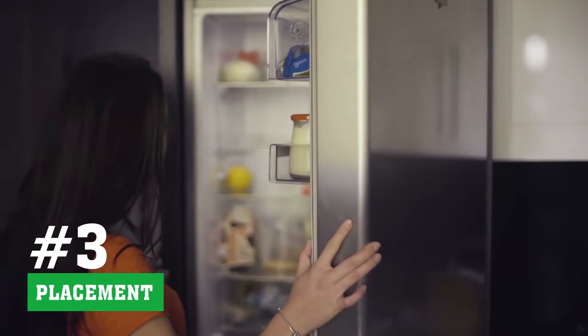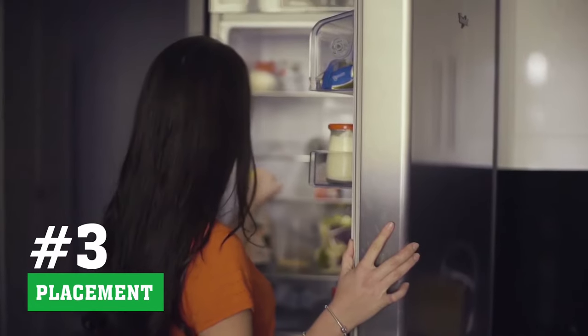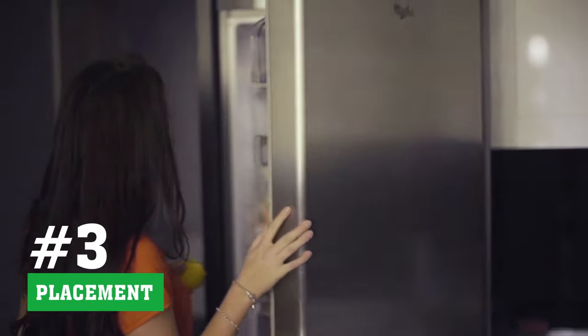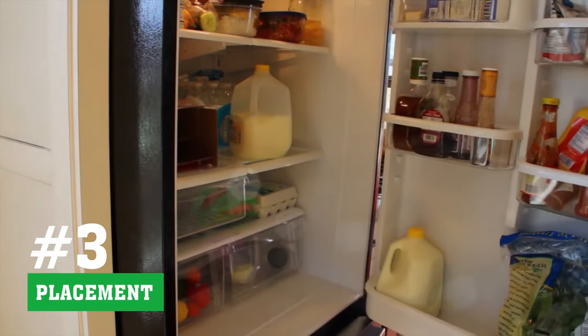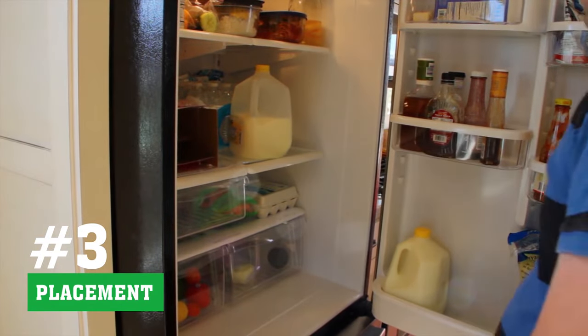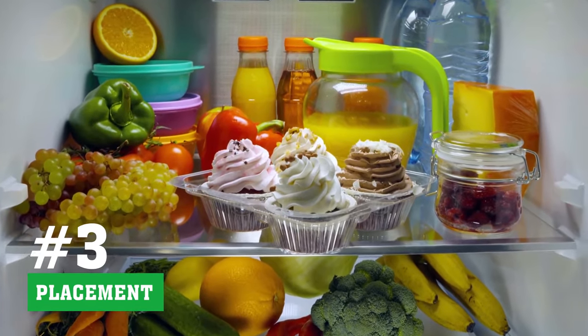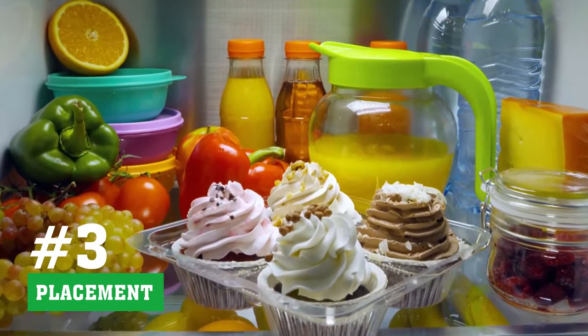Tip 3 - Placement: The fridge door is the warmest part of the refrigerator. The door is frequently opened and closed, so the temperature here does not stay constant. It is why fridge doors are not the ideal places to store fresh juice. Instead, keep it at the back of the fridge, which is relatively cooler and stays at a constant temperature.